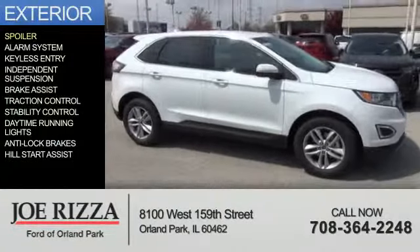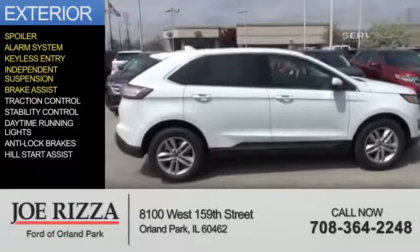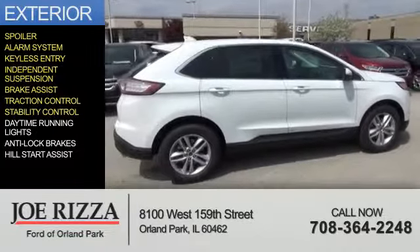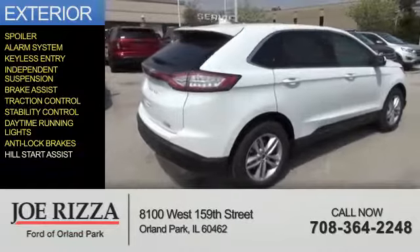The features include a spoiler, an alarm system, keyless entry, independent suspension, brake assist, traction control, stability control, daytime running lights, anti-lock brakes, and hill start assist.